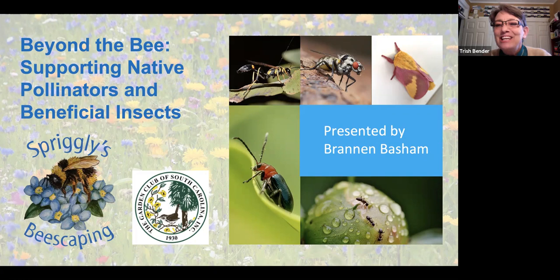With us today is a husband and wife team who are doing this already in Waynesville, North Carolina. Brannon Basham is a writer and horticulturist who lives in Waynesville, Western North Carolina. Together with his wife Jill Jacobs, they own Sprigley's Beescaping, a small business focused on nature education and habitat restoration. Brannon presents workshops regularly throughout the area, particularly in the South Atlantic region, with a focus on wildlife, particularly pollinators, and gardening services that enhance design and implementation to maximize effectiveness.